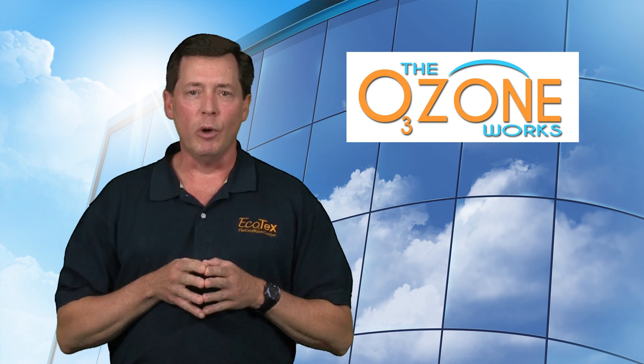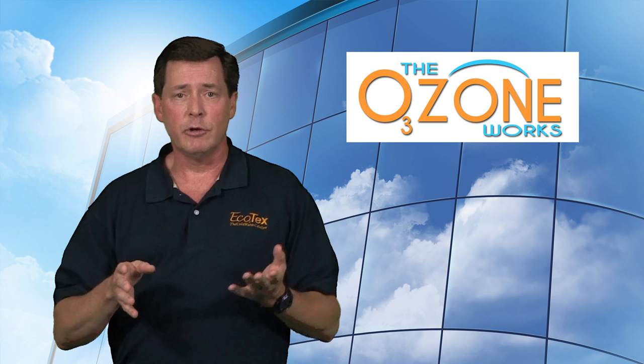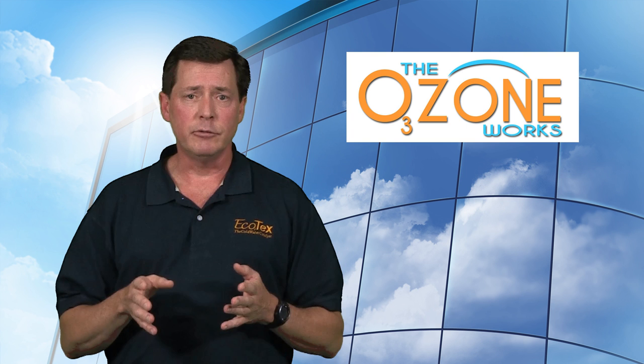Hi, I'm Tom Kidan and I'm with The Ozone Works. I'd like to spend a few minutes talking to you about Ecotex, our ozone application for on-premise commercial laundries. You're watching this because you've either received a proposal as a result of meeting with our representatives, or you're simply interested in ozone for your laundry so you can begin getting a better product at lower cost and reap the benefits of significant savings.